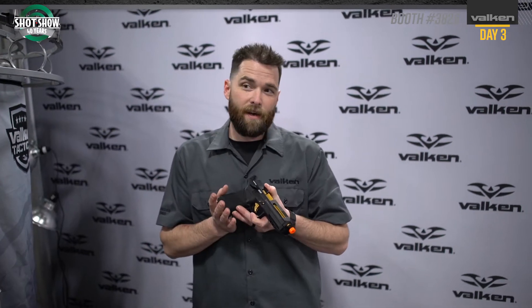It comes with a threaded barrel and it also is compatible with most inner barrels, buckings, and magazines for your G-Series airsoft pistols.